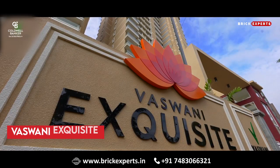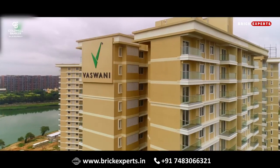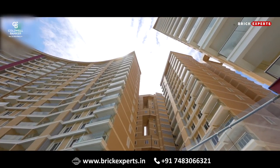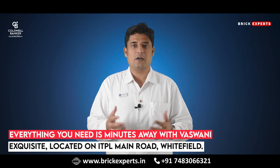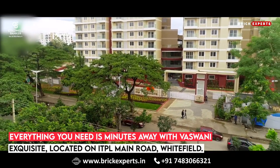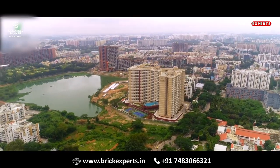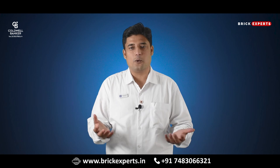Next on our list is Vaswane Excusite. Vaswane Excusite is a luxurious asset and one of the top ready-to-move-in properties at East Bangalore. At Vaswane, you can find beautifully crafted, sky-touching, high-rise towers. Everything you need is minutes away from Vaswane Excusite. Located on ITPL main road in the heart of Whitefield, the best schooling for your children, the city's hottest entertainment and shopping are just a hop and skip away. With Vaswane Excusite, you could not ask for a more connected home.